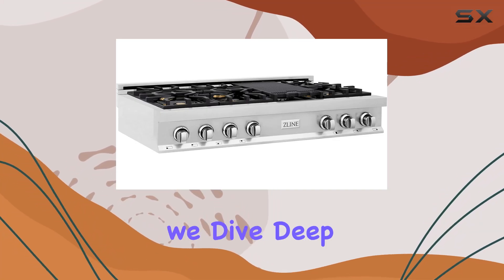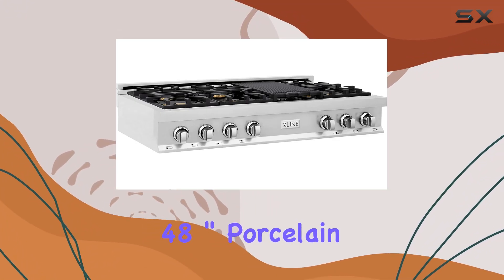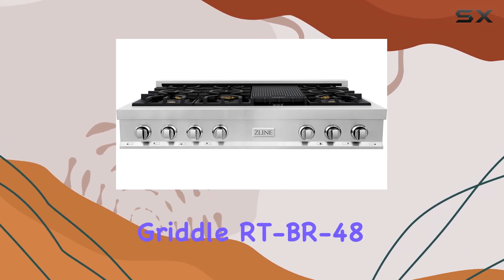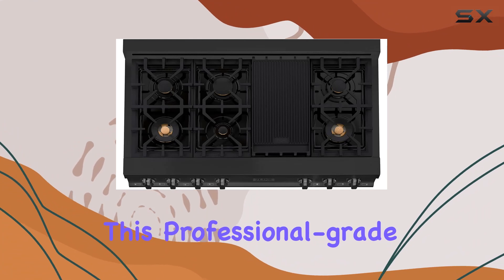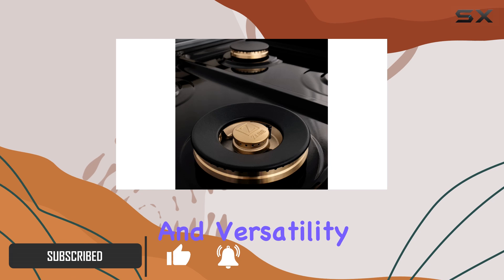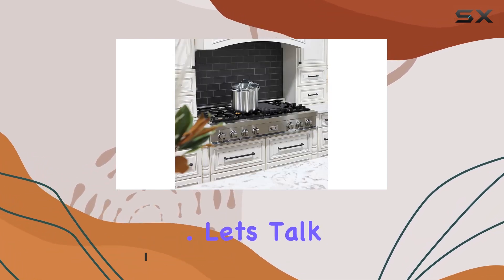Welcome to today's review, where we dive deep into the Lion 48-inch porcelain gas stovetop with 7 gas brass burners and griddle, RTBR48. This professional-grade stovetop is a culinary powerhouse that delivers top-notch performance and versatility for all your cooking needs.